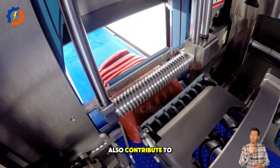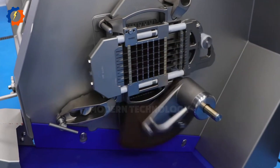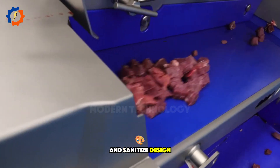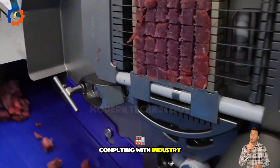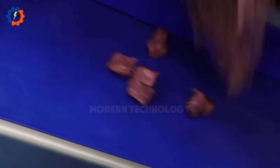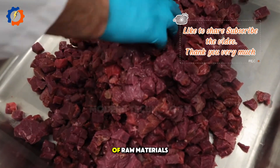But meat slicers also contribute to food safety, thanks to their easy-to-clean and sanitize design, complying with industry standards and minimizing health risks. Additionally, they help reduce spoilage and waste of raw materials.